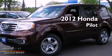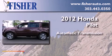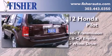This is a brand new 2012 Honda Pilot. This crossover has an automatic transmission, a 3.5-liter V6, and 4-wheel drive.